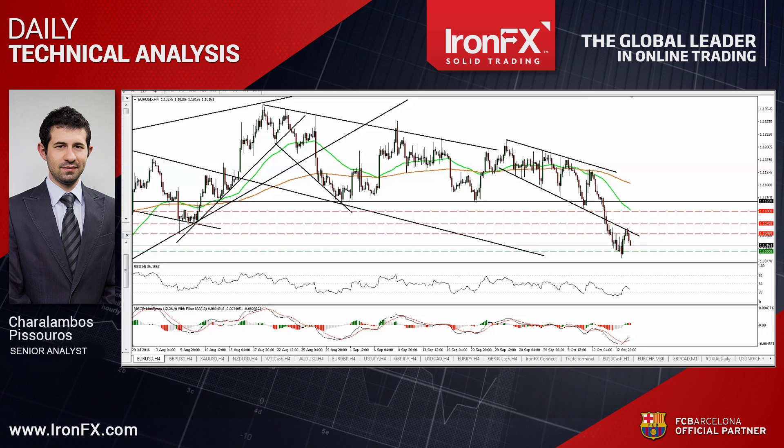Hello everyone, this is Charalambos Pissouros, Senior Analyst here at IronFX, bringing you the technical updates for the 14th of October. Today I would like to talk again about the EUR/USD, which corrected higher yesterday but the advance remained limited near a prior downside support line. I would also like to update the technical picture of Cable, which rebounded to hit resistance near 1.2260. So let's begin our treatment with the EUR/USD currency pair.